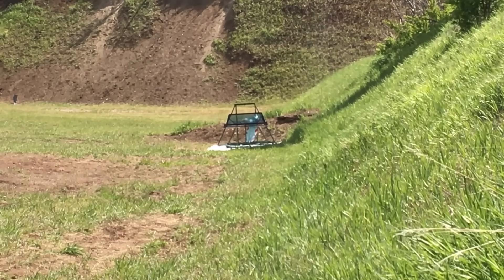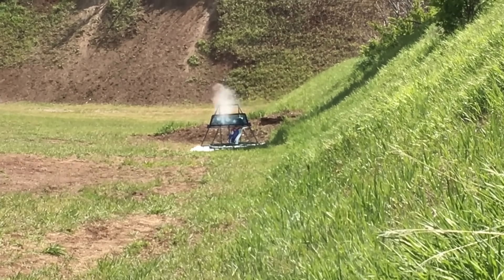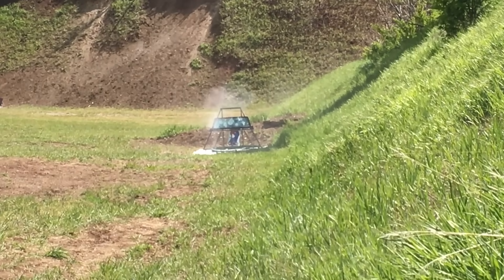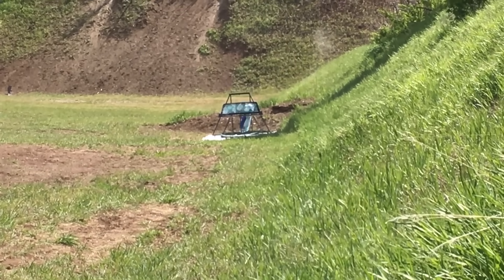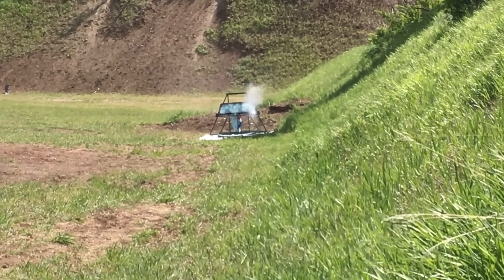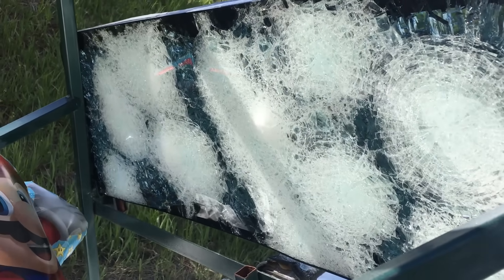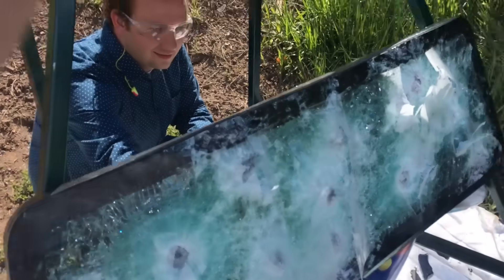Mario lives! Saved him. And he survived. Not a single round went through this pane of glass.